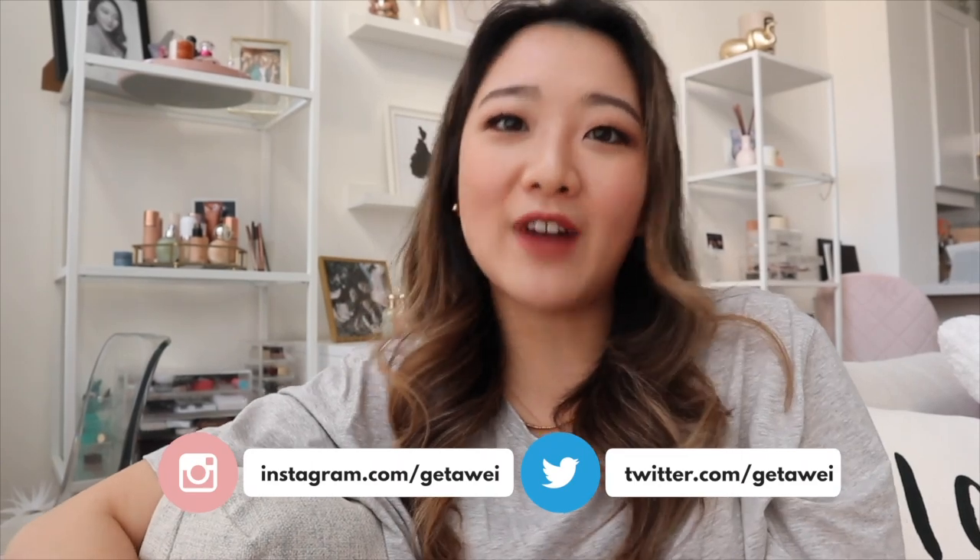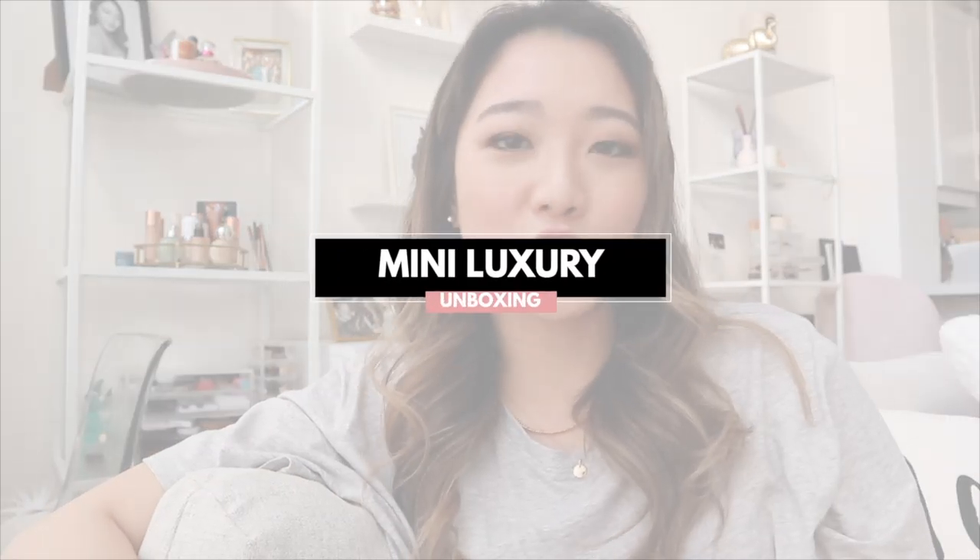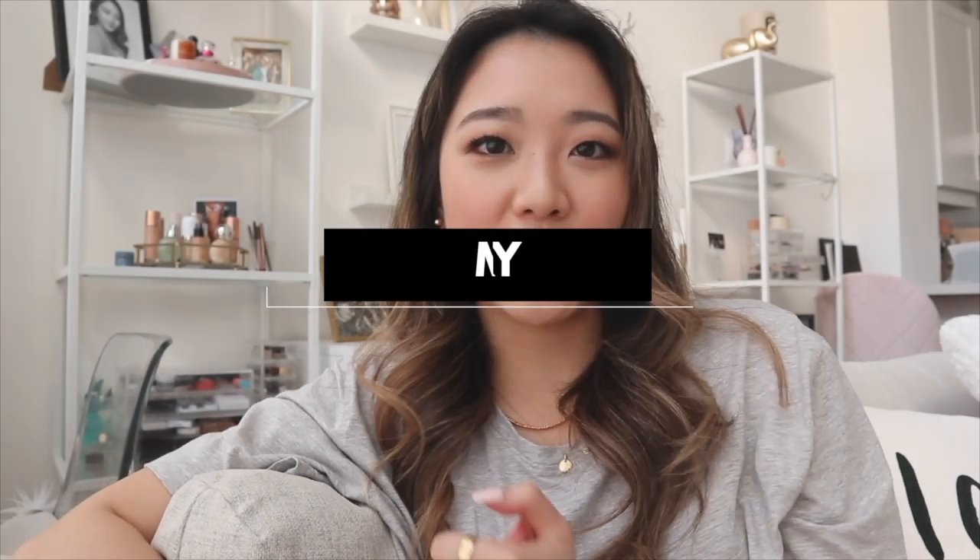Hi guys, welcome back to my channel. My name is Lisa. If you don't already follow me, I post beauty, fashion, and sometimes vlogs. Today's video I am doing a mini luxury haul slash unboxing. This is actually a special moment for me because this is my first time ever buying these products, and this is also my first Chanel purchase - I don't think I've ever purchased anything from Chanel, handbag, accessory, whatever it is.